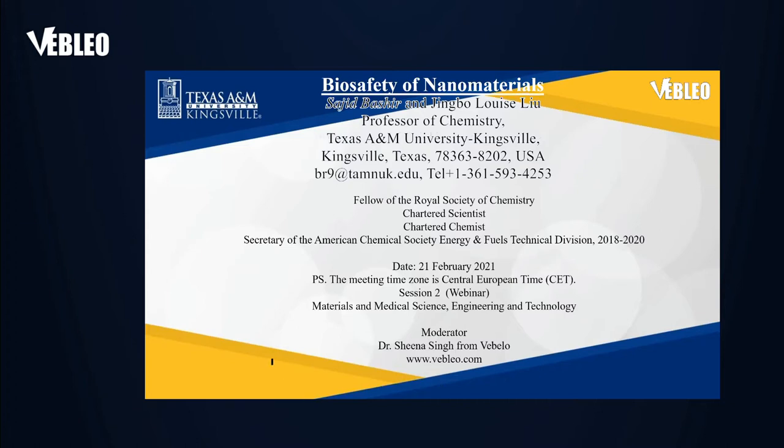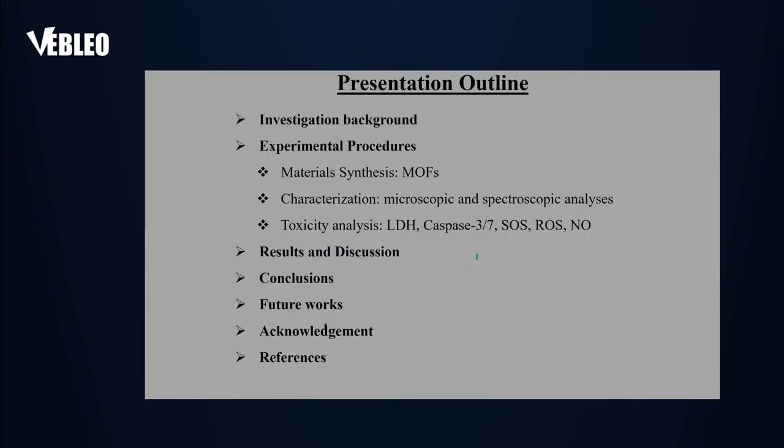The previous speaker gave a fantastic introduction on why we need energy materials. These batteries or fuel cells tend to be used and then disposed of. One of the areas we've been thinking about over the last five to ten years is what are the effects of these energy materials. We just published a monograph with Springer Nature on biosafety and energy materials — you're more than welcome to look at that.